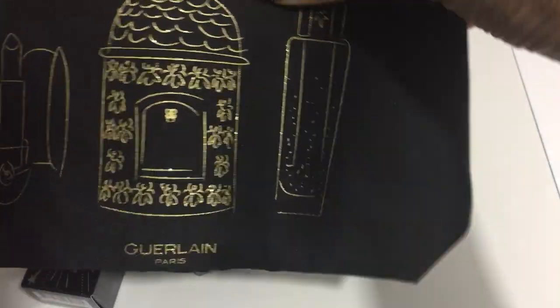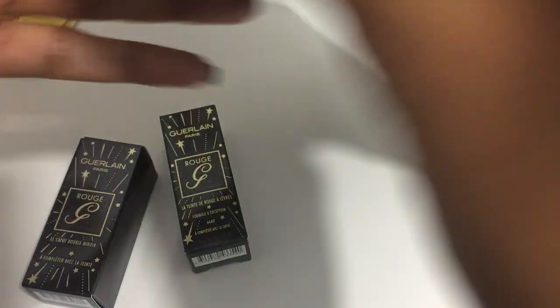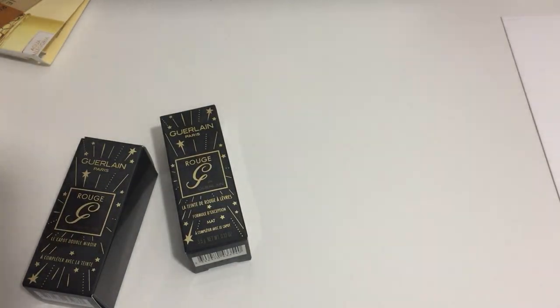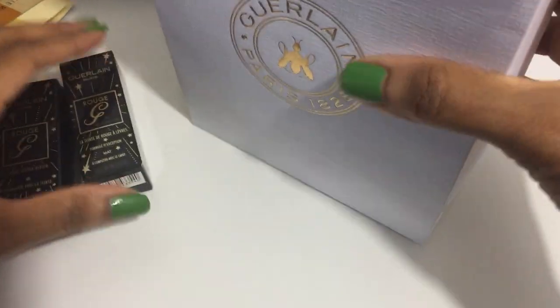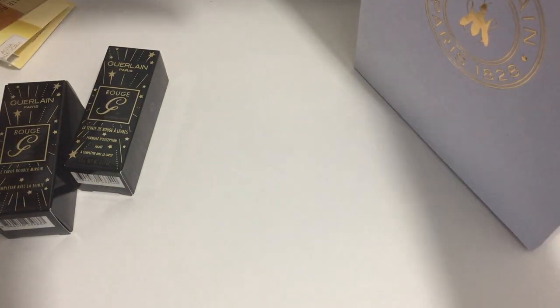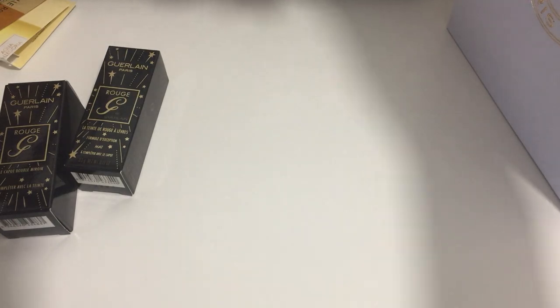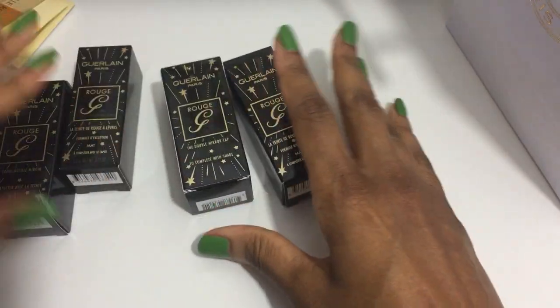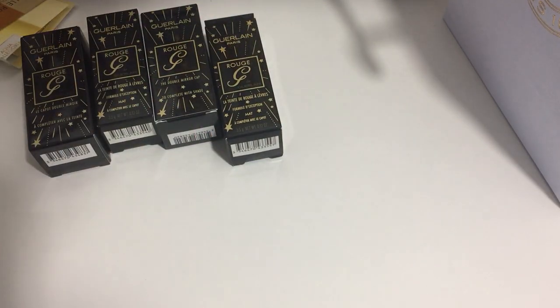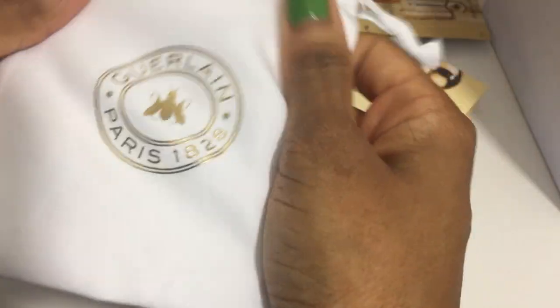I believe you use the promo code WELCOME2020 with your order and it's very nice. With my first order from the website, I just got the items inside the bag. With the gift box that was my second order. But the first order from the website was also a case and a lipstick. The free samples came in this cute little velvet-like pouch.